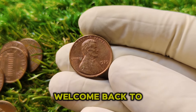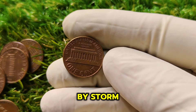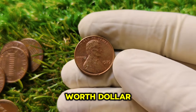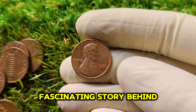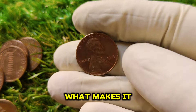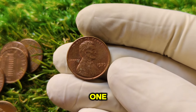Welcome back. In today's video, we're diving deep into an incredibly valuable coin that has taken the numismatic world by storm — the 1979 No Mint Mark Lincoln 1-cent penny coin. Yes, a penny that's worth $1.4 million on the current market. This coin is a true gem with a fascinating story behind it. Let's talk about why this coin is so special, how it became such a rare collector's item, and what makes it worth so much today.